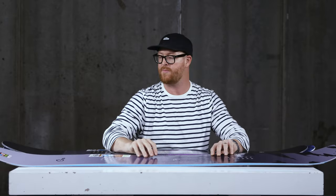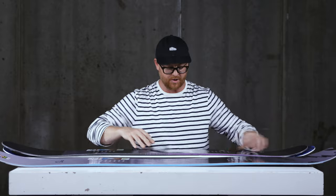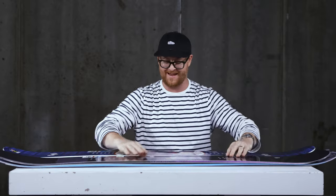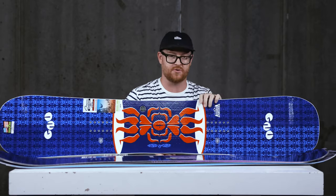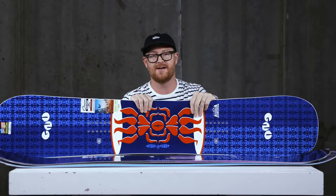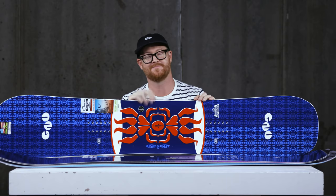Those are my top three Pro Model Gnu boards for the 2020 season: the Hypercarve by Blake Paul, the Muller by Nicholas Muller, and the Headspace — the asymmetrical twin deck by Forrest Bailey. You can check out all these boards at thehouse.com by selecting the link below in the description. Leave a comment or question, let me know what you think of the decks, subscribe to the channel, check out more videos, and hopefully I'll see you guys on snow. Peace.